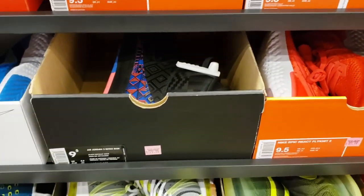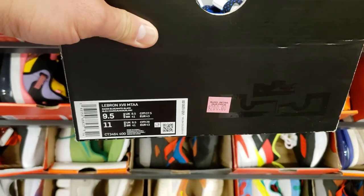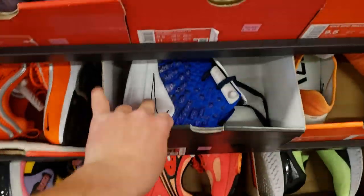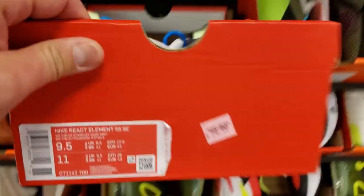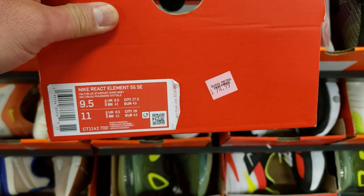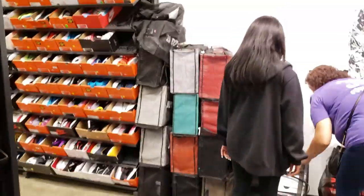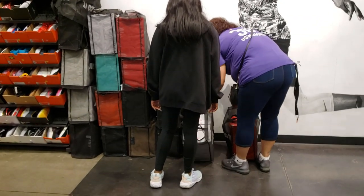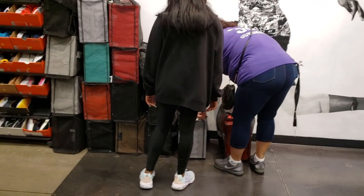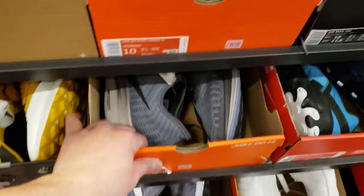Those still going for $130 — that's crazy. Got a new color of the Element Reacts I don't think I've seen before — 75 bucks, not bad. Got one of the resellers doing their thing. He's been here since 10 o'clock — it's around 1 o'clock now. Just putting in that grind, gotta work harder.